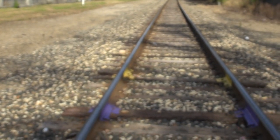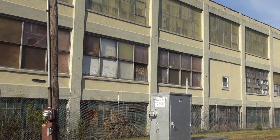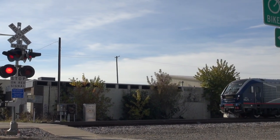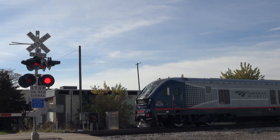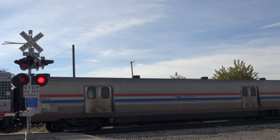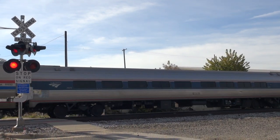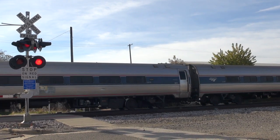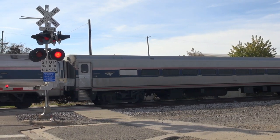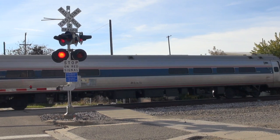Standing on the train tracks and hearing a train blowing is a little unnerving. It's an Amtrak — not a very long train. Hey everybody — they need to wash that train. Can we get a train wash please?